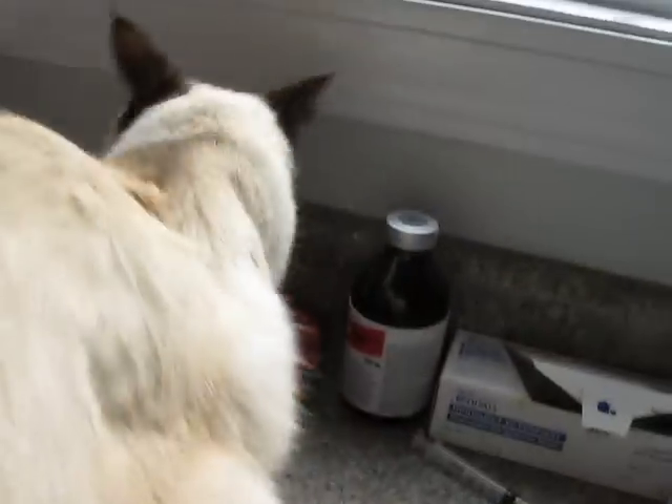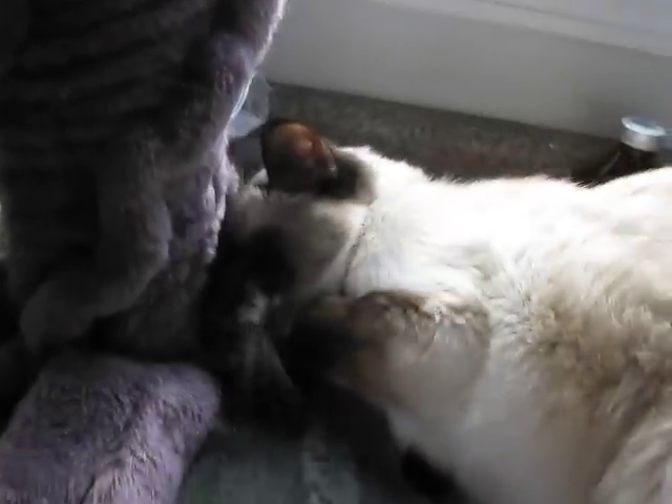Come here, baby. Let everyone see how pretty you are. She's on the counter that has all the supplies on it, so not the best background. But this is where we were giving her fluids, so I figured I would just take advantage of this opportunity and take another video of her.